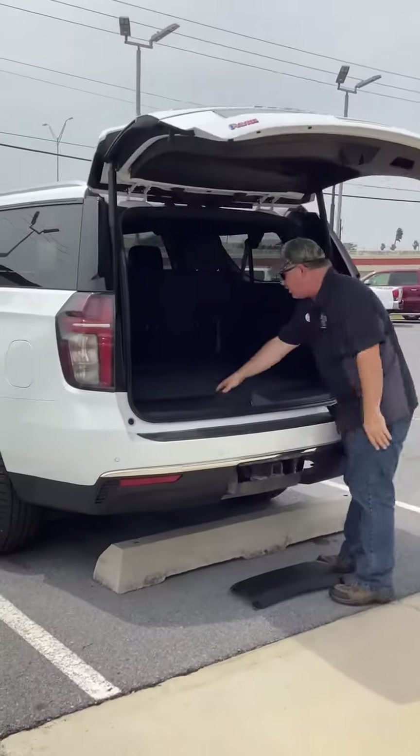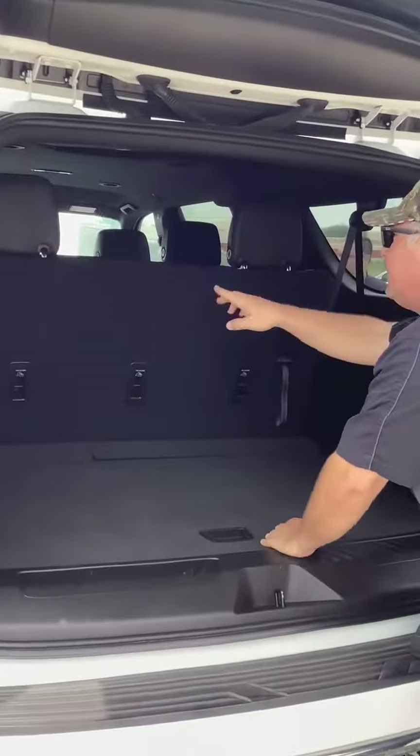Gotta love that. Plenty of room back here for your cargo and other places. Hit those booms.